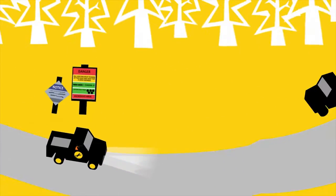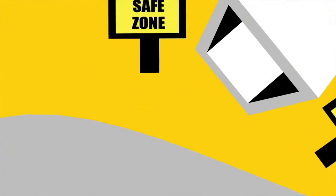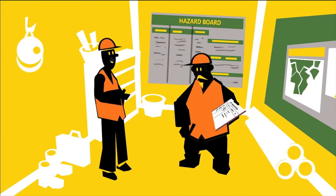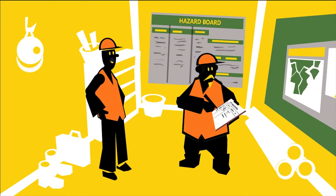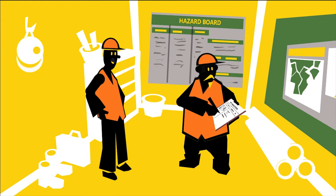When visitors arrive on site they should be met at the safe zone or site office for a safety briefing. The first thing is to find out the purpose of the visit. That way you can customize their safety briefing and provide relevant safety instructions. Check their PPE and where supervision is required.